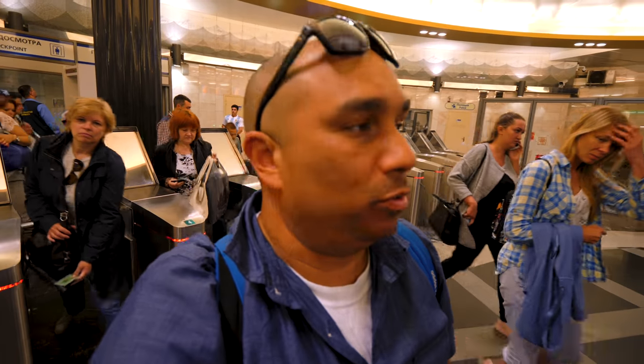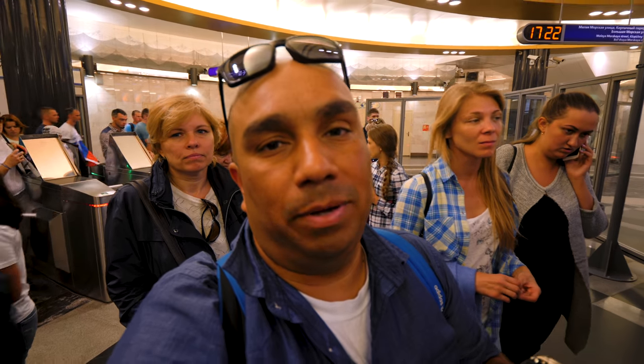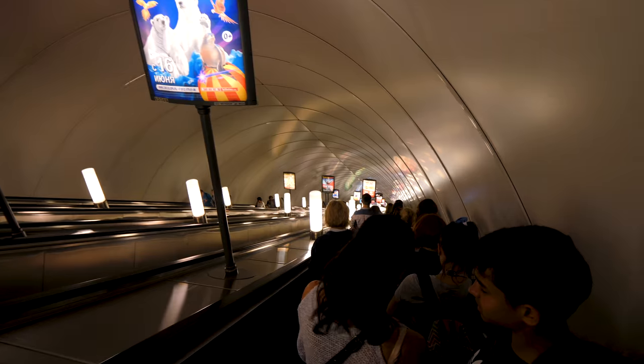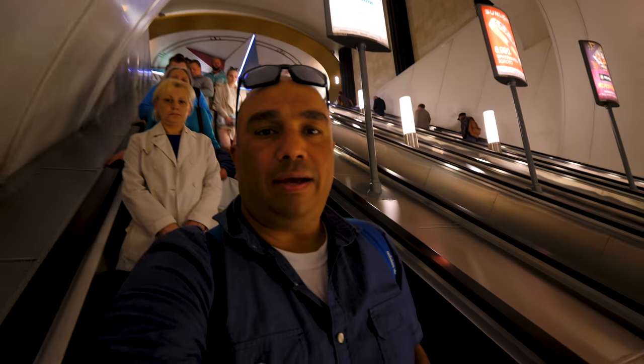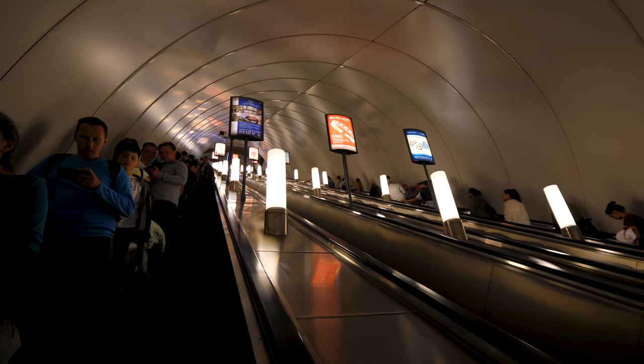Okay guys, we're here at the Admiral Tiskaya metro station, which is the deepest metro station in the world. It's 86 meters deep and it has the longest escalator also here — check it out. I should have timed it, but it's really long.